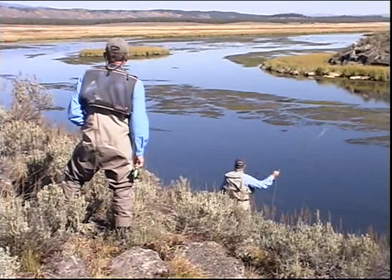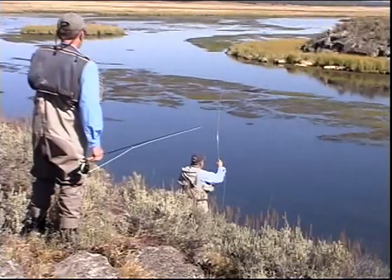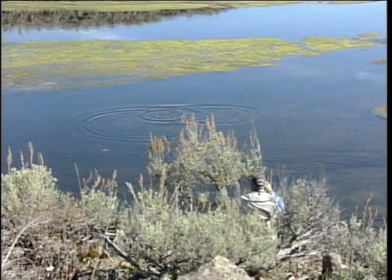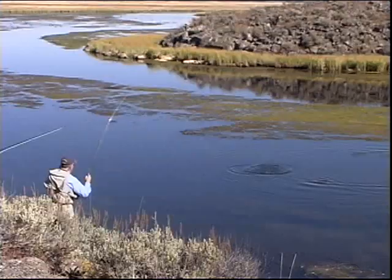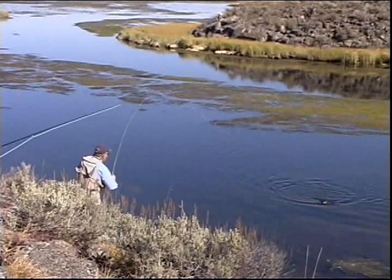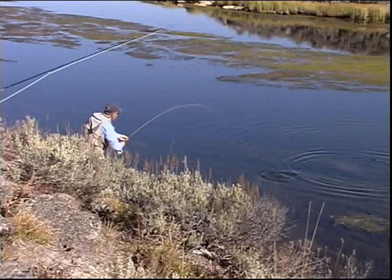There we go. Believe it or not, this is the littlest fish in there — that was the only small fish in that pod. Those other guys — well, now it's Weed City. But I'll tell you, John, he moved quite a ways to get this fly. Normally I'd be happy with... I'm not so sure that big one didn't eat it. A fish like this, these little guys are usually a little more aggressive.